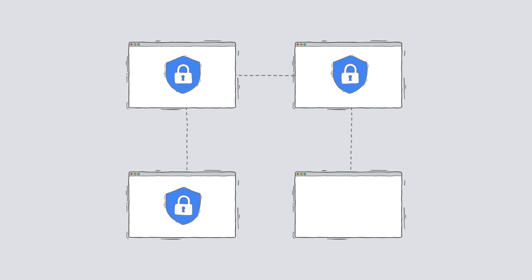Many site owners don't realize that even a single page that isn't encrypted can be used to gain access to the rest of your website. To avoid this, you need encryption on your entire website, not just pages that collect credit card numbers or login info.